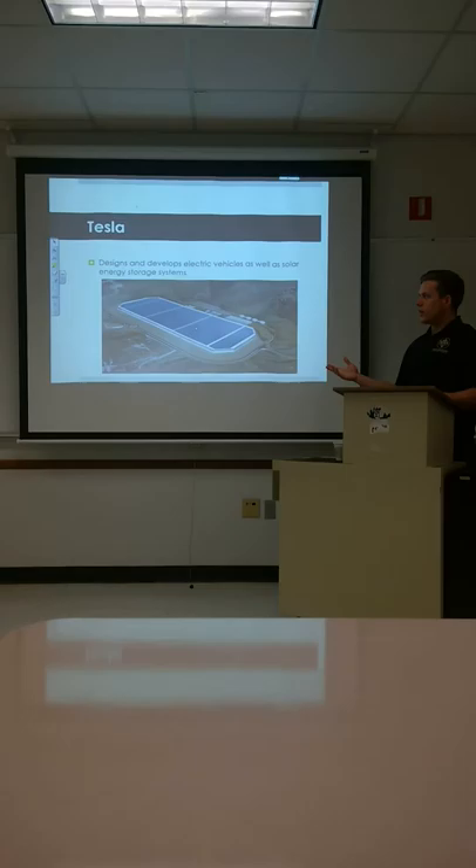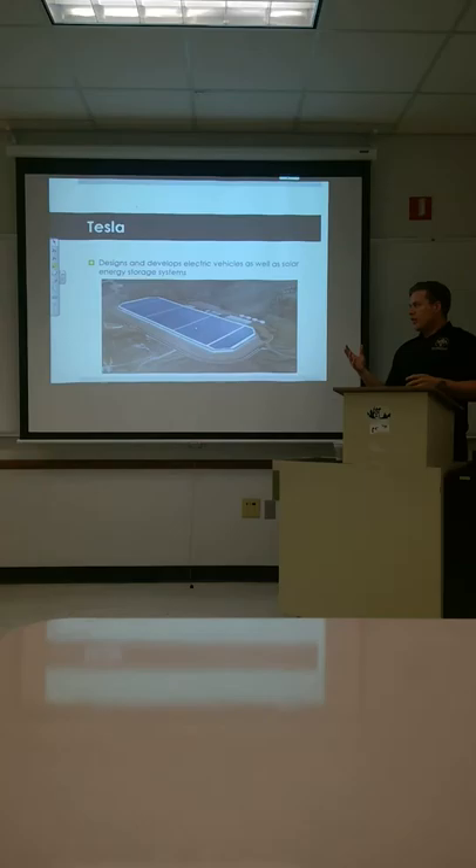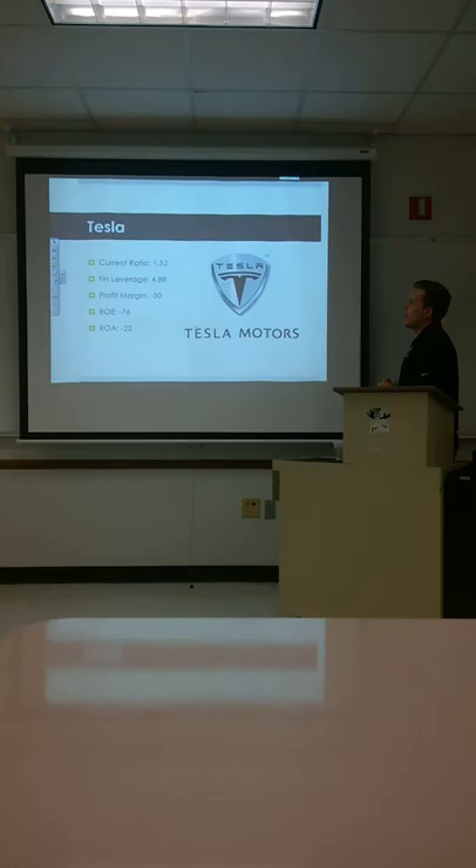Next we have Tesla. Tesla designs and develops electric vehicles as well as solar energy storage systems. We see this mega facility that Tesla is working on — something new and exciting in the industry that they expect to bring in a lot of money. The numbers show that investors think so too.